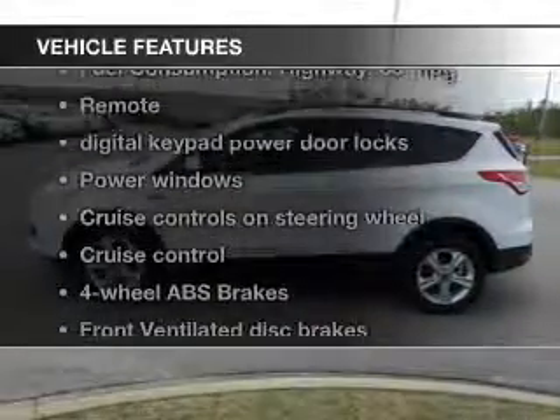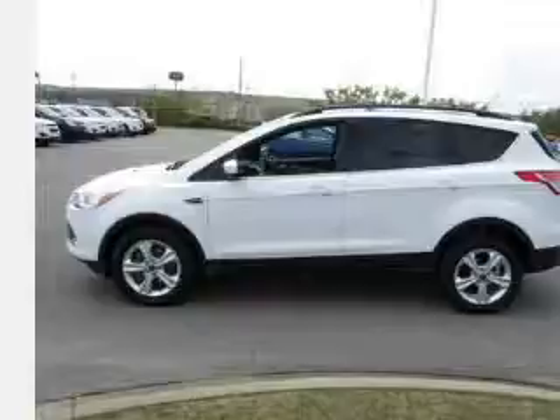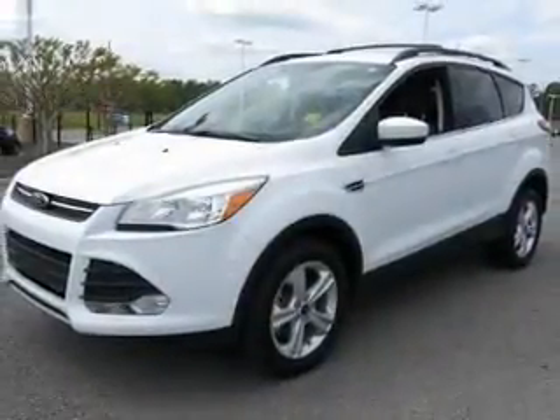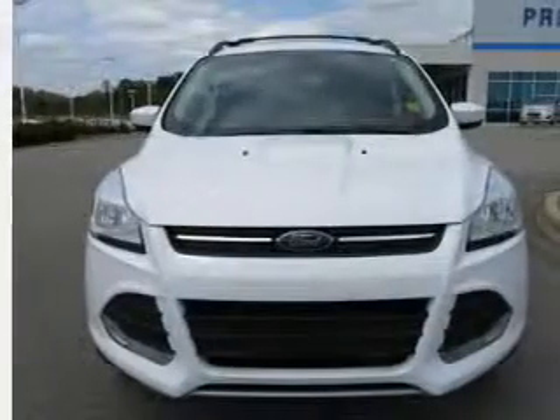And with these notable features, you won't want to miss out on the opportunity to own this amazing ride. Keyless entry. Power door locks. Power windows. Cruise control. An AM-FM stereo with a CD player. A satellite radio. Power mirrors.